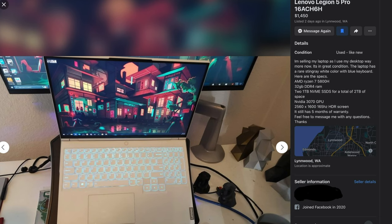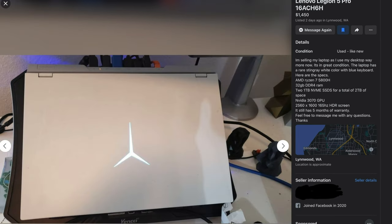I saw this posted online for local sale and it had the Ryzen 7 5800H, the RTX 3070, 32 gigs of RAM, and two 1TB SSDs. They were asking $1,450. Another thing you can do with a local sale is a little bit of haggling, so I ended up grabbing this for $1,300.